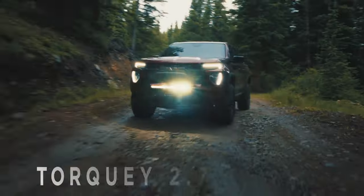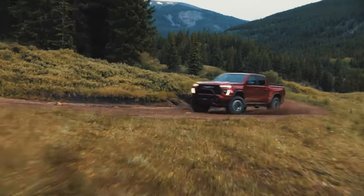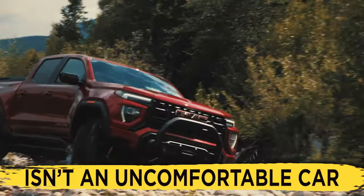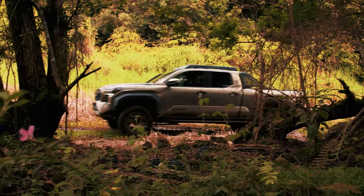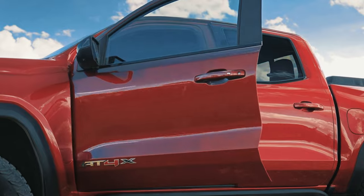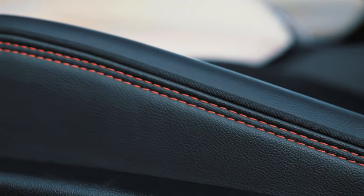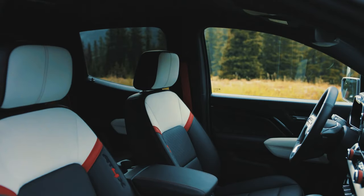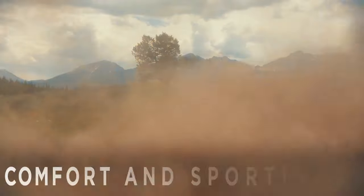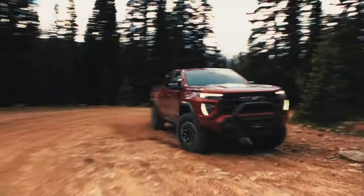Especially thanks to the torquey 2.7-liter engine, driving around will always be fun. That said, despite being firmer than usual, the Canyon isn't an uncomfortable car — it still manages to beat the Tacoma and the Nissan Frontier in terms of sheer comfort. Furthermore, what makes the car even more comfortable is its incredibly well-insulated interior, as well as the aforementioned seats, which offer a good amount of support while also being very soft. Overall, the on-road performance of the Canyon is a truly fantastic blend of comfort and sportiness, which is why we cannot recommend it enough if you love driving.